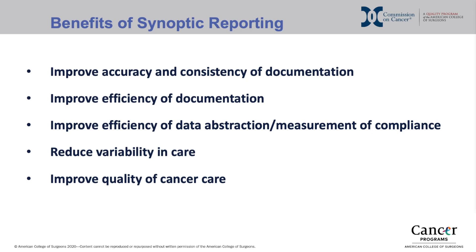The benefits of synoptic reporting include improved accuracy and consistency of documentation, improved efficiency of documentation, improved efficiency of data abstraction and measurement of compliance, reduced variability of care, and most importantly, improved quality of cancer care.